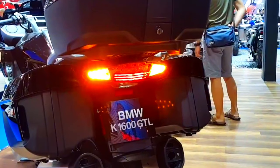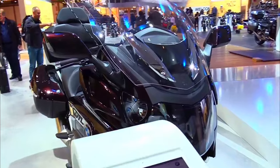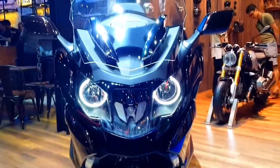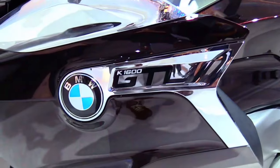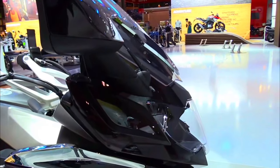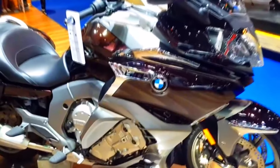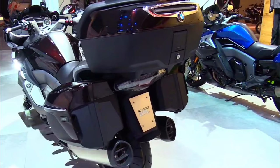At the heart of the 2025 K1600 GTL is a potent 1,649 cubic centimeters inline-six engine that delivers an impressive 160 horsepower and 132 pound-foot of torque. This powerhouse engine ensures effortless acceleration and smooth power delivery, making it ideal for both city commuting and long-distance touring. The engine is paired with a refined six-speed transmission and a newly developed electronic shifting system that allows for seamless gear changes.